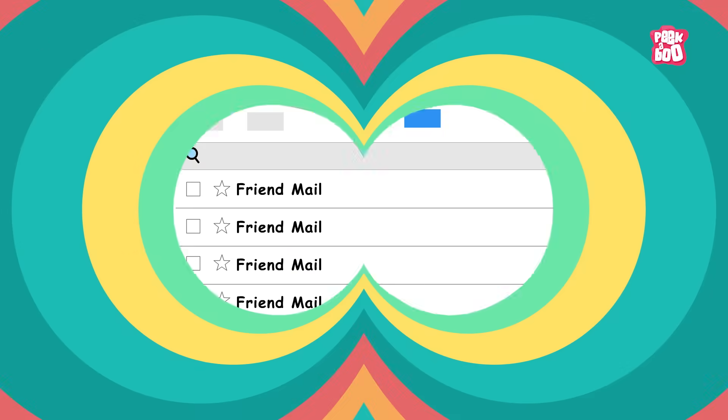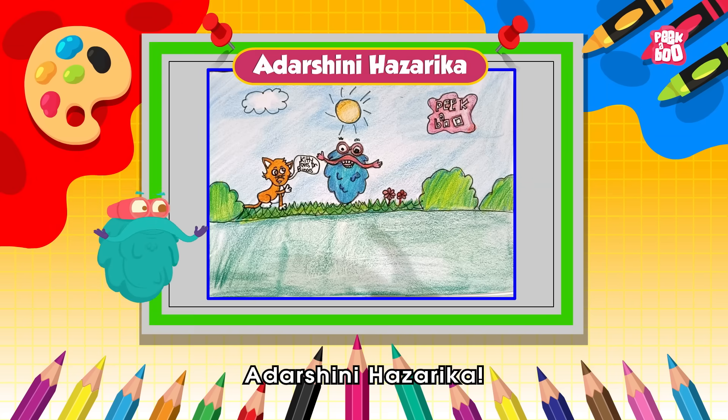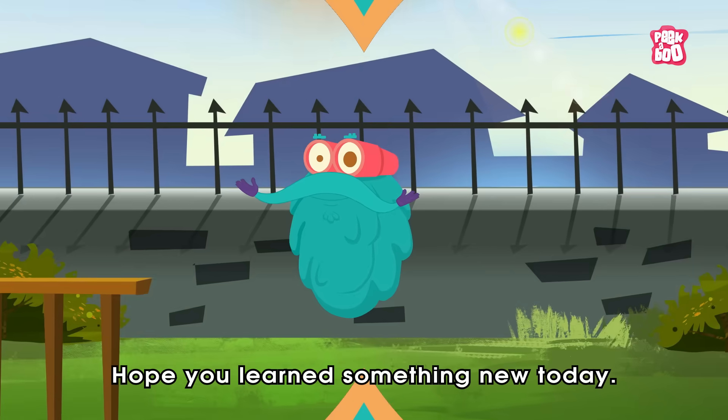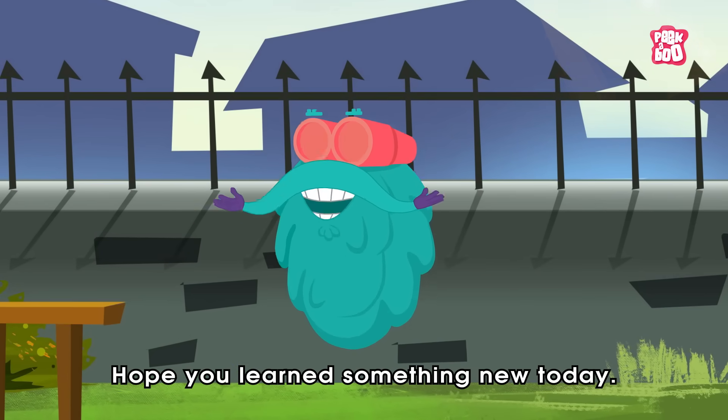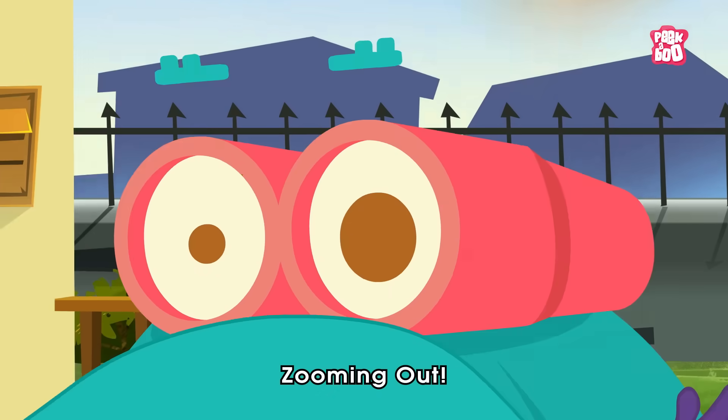Sketching time! Today's sketch of the day goes to Adarshini Hazarika. Hope you learned something new today. Until next time, it's me, Dr. Binox — zooming out!